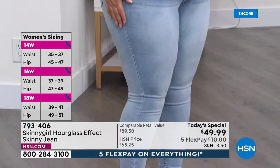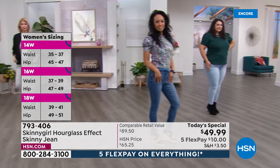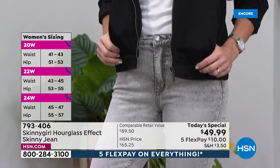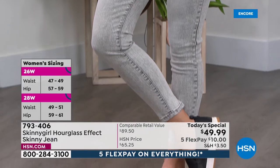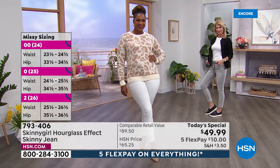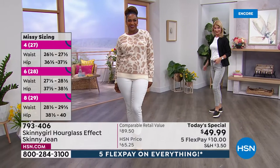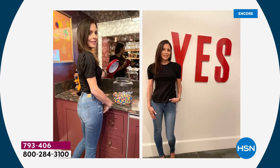Size-wise, we have these in numeric sizing that equate from a European size to the American size. We have them in 14 through 24 women's, and all those specifics will be on your screen throughout the presentation. But let's get to it because we love Bethany Frankel — TV personality, entrepreneur, philanthropist, author, fashion designer — and she can rock a jean like nobody's business.